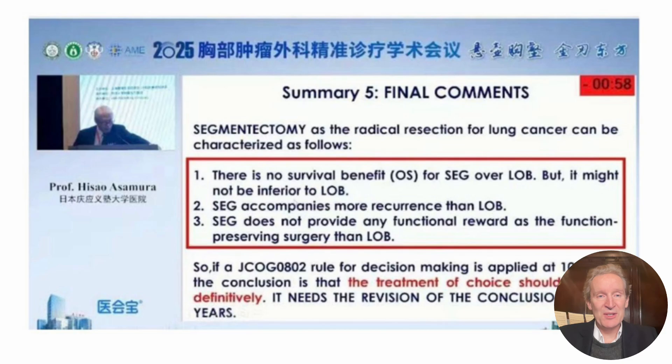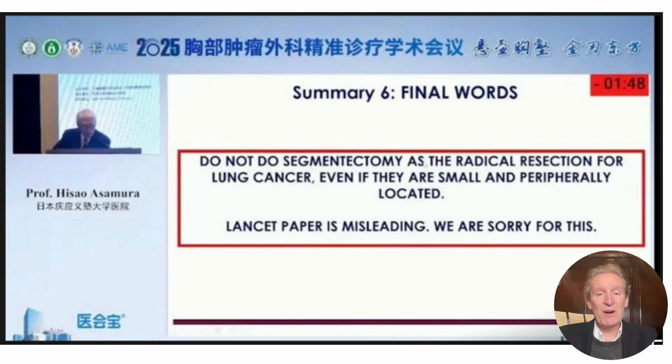Here it is — the big final comments, and this is enormous. There is no survival benefit for segmentectomy over a lobectomy — it might not be worse, but there's no benefit. There's more recurrence. There's no functional benefit at all in doing a segmentectomy over a lobectomy. So JCOG are going to say that at 10 years, the treatment of choice is lobectomy for these tumours. His final slide, which could not be clearer: do not do a segmentectomy for patients who have a solid tumour less than 20 millimetres, biopsy proven. Even if they're small, even if they're peripherally located, you're going to increase the recurrence. You're not benefiting them at all. They feel that their own five-year paper is misleading, and they apologise for this, but they are not saying it's OK to carry on doing segmentectomy. This is huge, this is massive, this is practice changing.